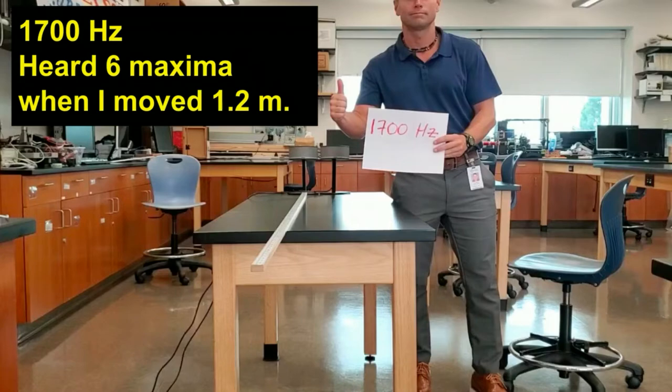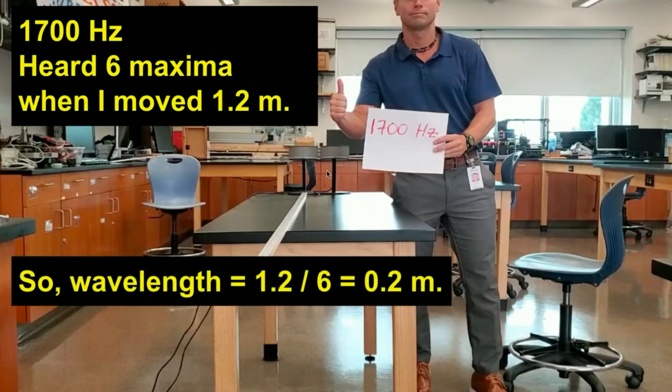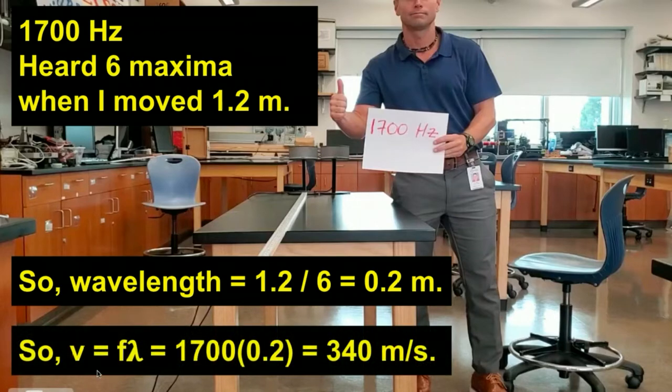As advertised, you heard six maxima when I moved 1.2 meters. What that means is that the wavelength of the sound waves coming from these speakers is 1.2 divided by 6, or 0.2 meters. Since we know the frequency and the wavelength, we can find the wave velocity by multiplying the frequency times the wavelength, and we get that the speed of sound is about 340 meters per second.